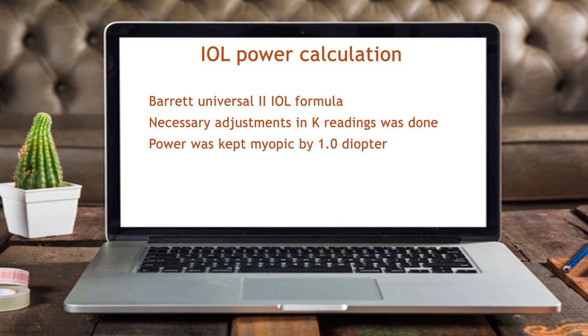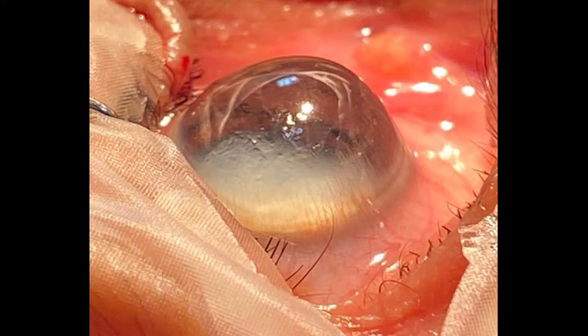As in cases with corneal ectasia, chances of post-operative hyperopia are high, so we planned to keep the eye myopic by one diopter. The final IOL power was minus 10 diopters. Single-piece IOLs are not available for such advanced power, and minus 10 diopters was available only in a 3-piece IOL. This picture gives a fair idea about the extremely deep anterior chamber and very steep cornea in a deep-seated eye, making the surgery even more challenging.